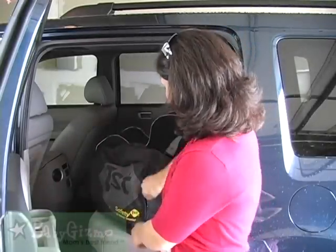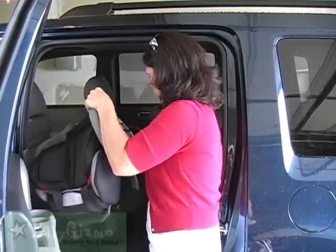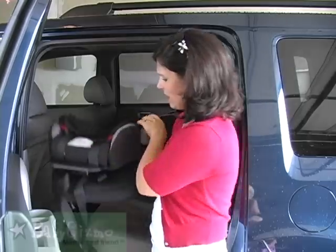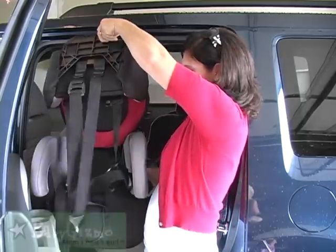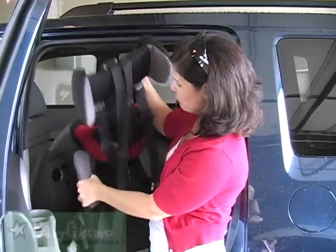I'm going to take it out of the great travel bag and show you this unique car seat. It is a high back booster seat with a floppy back.